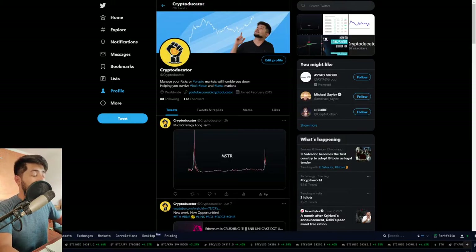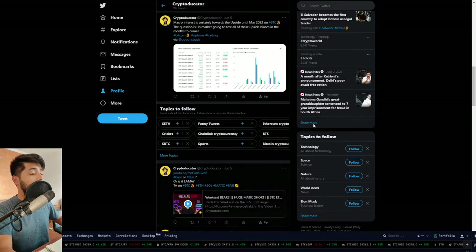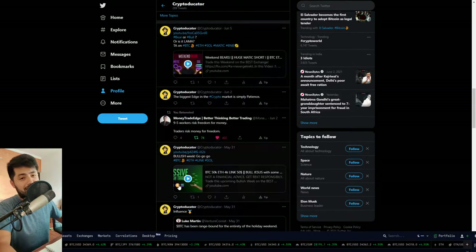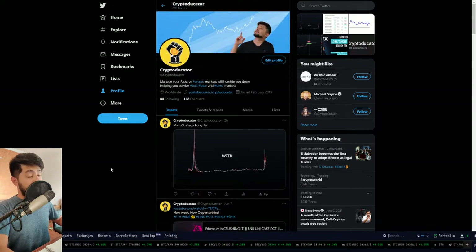If you have not given a follow on Twitter for Cryptodicator, go ahead and hit that link in the description. I'm very active on Twitter. The only social media which is relevant for crypto assets is Twitter — most crypto market participants are on Twitter. They're not on Facebook, Instagram, or LinkedIn. Twitter is the most exclusive crypto space.